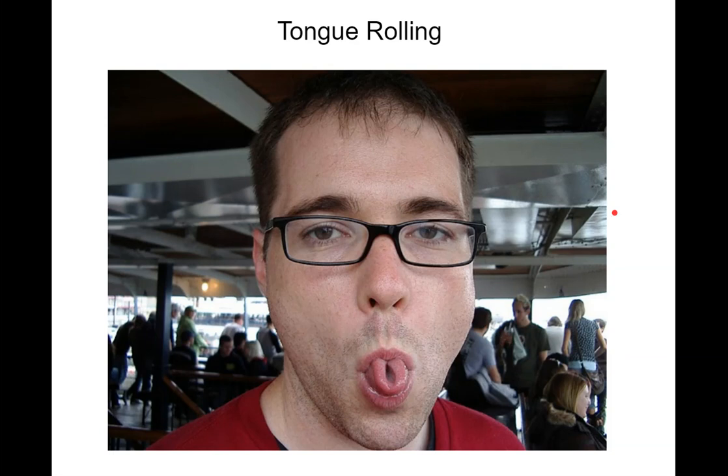Tongue rolling. So if you can roll your tongue like this, some people can, most people can do it. Some people can't — they just don't have the muscles to do it. So that's a trait that we can measure.